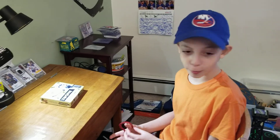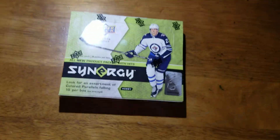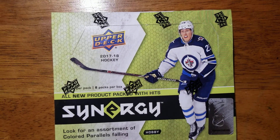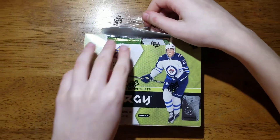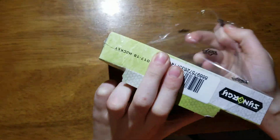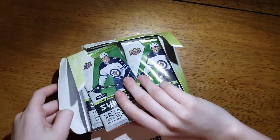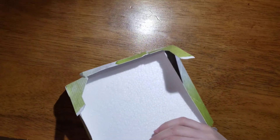Hey guys, today we just went to Calvin in Huntington, New York, and we got this new Synergy box hobby box from Upper Deck — 8 packs per box, 3 cards per pack. Let's get started. It's not cheap, but it's a lot of good cards. Here are the packs right here. Let's get started with our first pack.